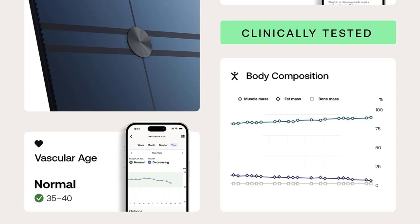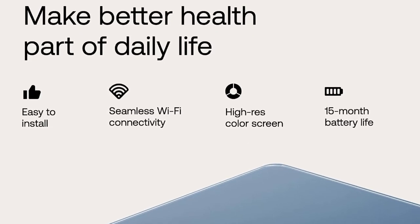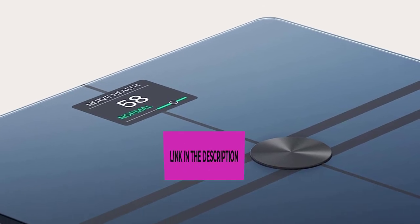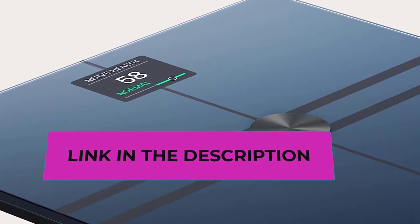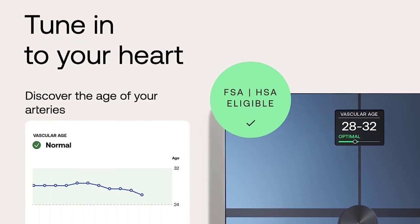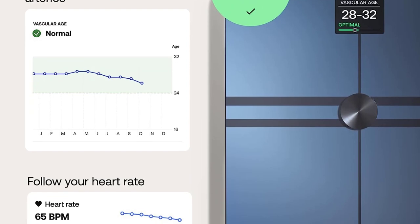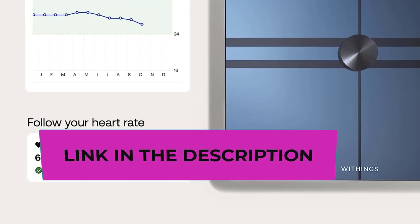This advanced scale lets you evaluate your sweat glands' response to stimulation and delivers an EDA score to help better manage your health daily. Get consistent, precise weight measurements to 0.1 pounds and monitor your improvement on the scale's high-visibility color screen.